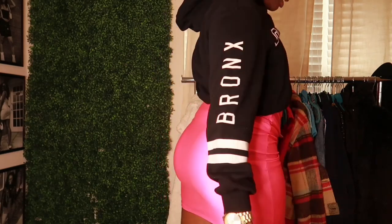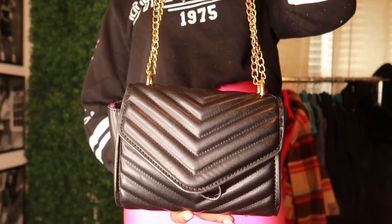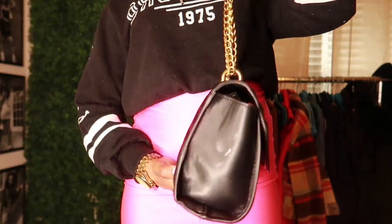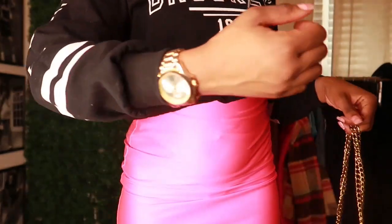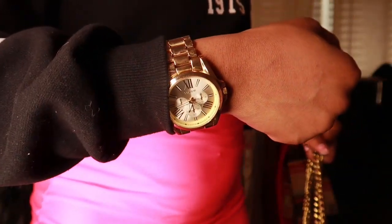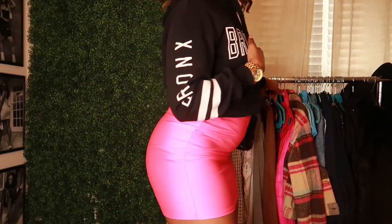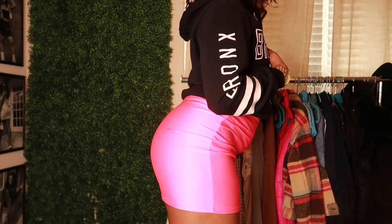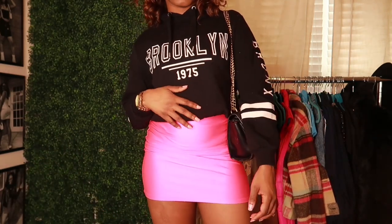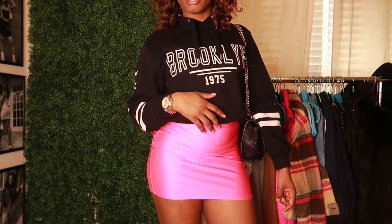The bag of choice is from Shein as well — just your everyday black bag with a gold chain — as well as the watch I'm wearing. The booties are from Shein too — just my black chunky winter boots. I love this for this style, it's so nice, authentic, and casual.